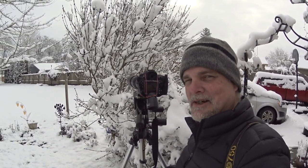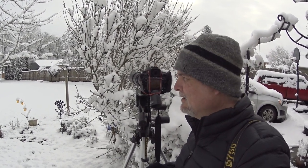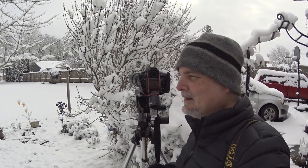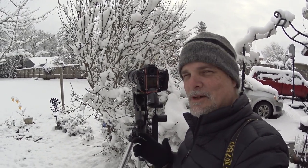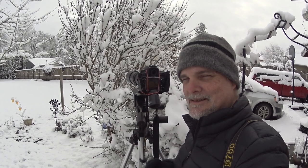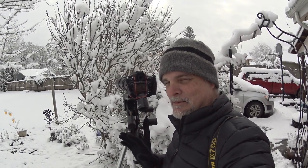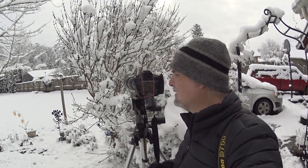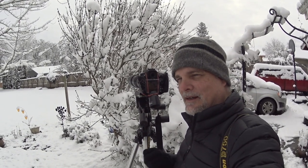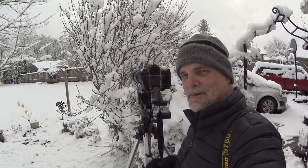He really doesn't care that I'm here — he's more worried about the other male that's flying around. They've been going at each other all morning. I wish all of wildlife photography was this easy to get close to the subject. My photos are going to be pretty similar and I'm not going to get a lot of variety here, but I am enjoying the close proximity to my subject.